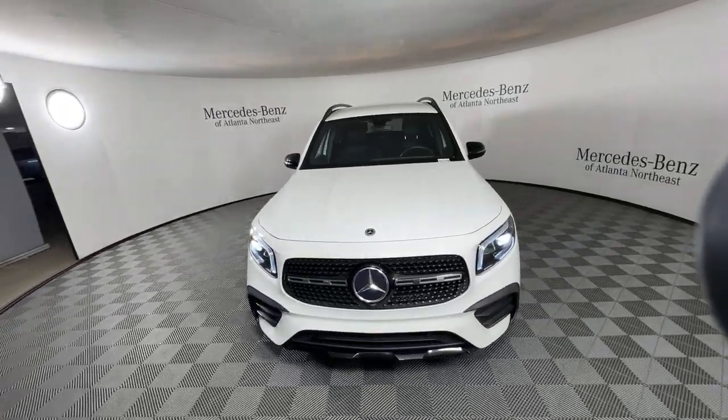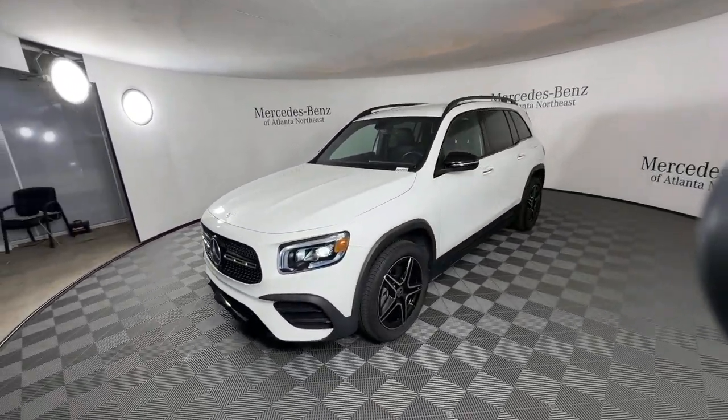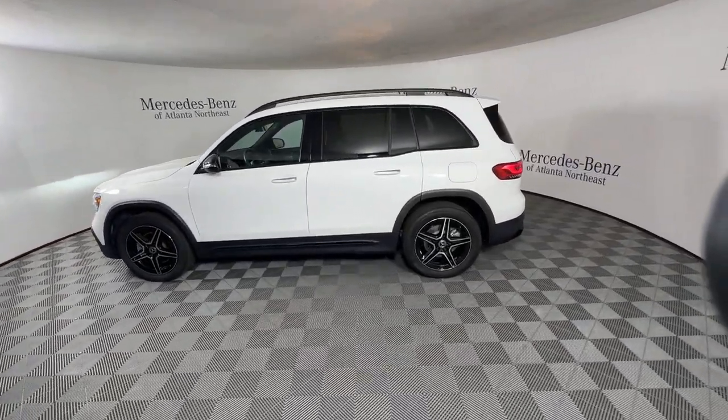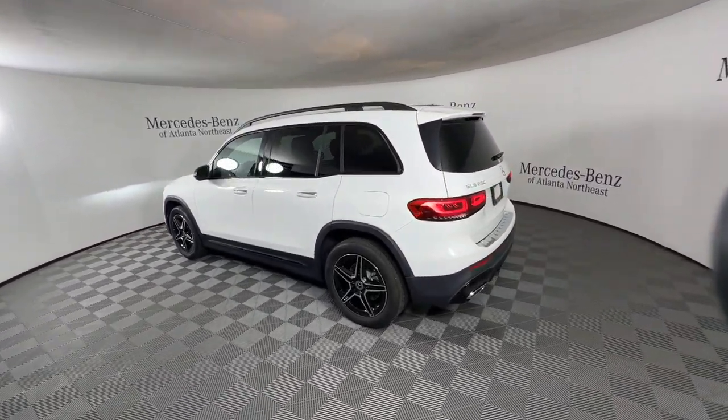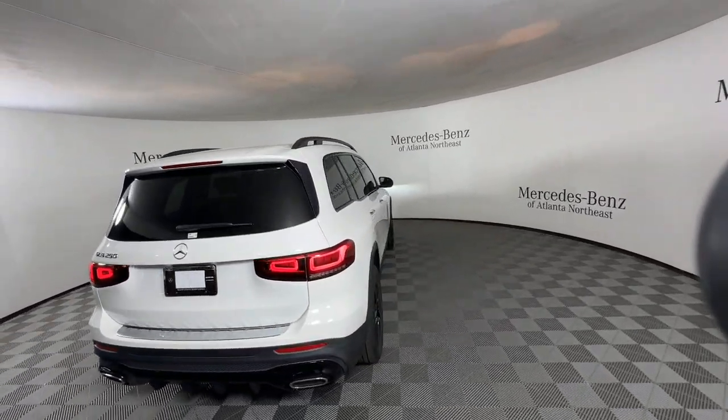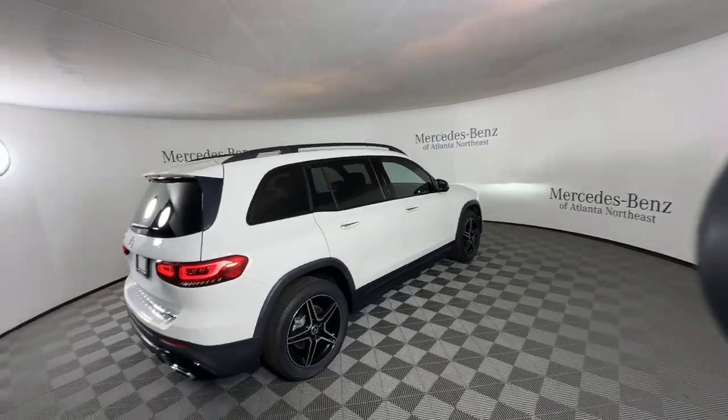Get into the 2021 Mercedes-Benz GLB. With less than 25,000 miles on the odometer, this vehicle stands out from the rest. Infuse your adventures with engineering excellence in this comfortable, capable GLB SUV.